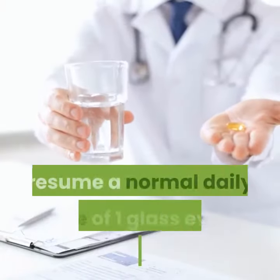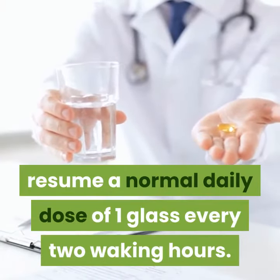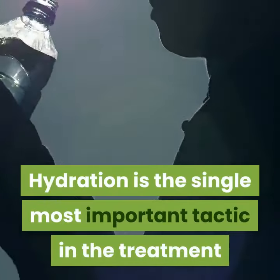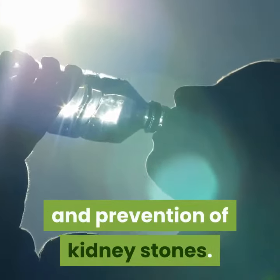Once the stone has passed, resume a normal daily dose of one glass every two waking hours. Hydration is the single most important tactic in the treatment and prevention of kidney stones.